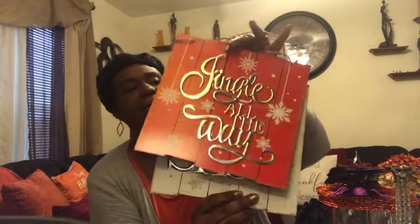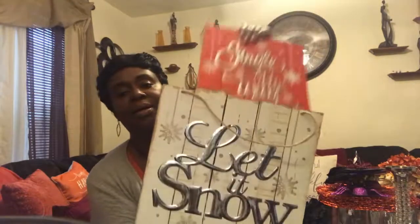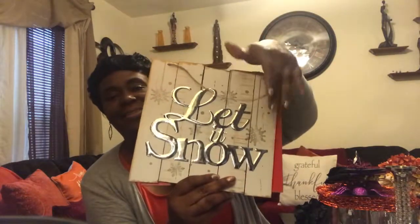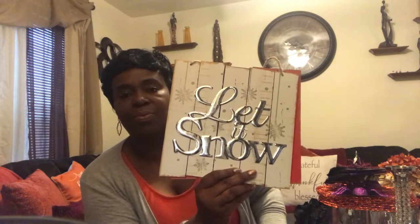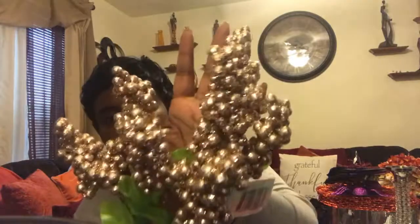I also thought this was cute — 'Jingle All the Way' and 'Let It Snow.' I will be using these for my coffee station for wintertime and Christmas. I thought these picks were so pretty and they only had these two, so very pretty.